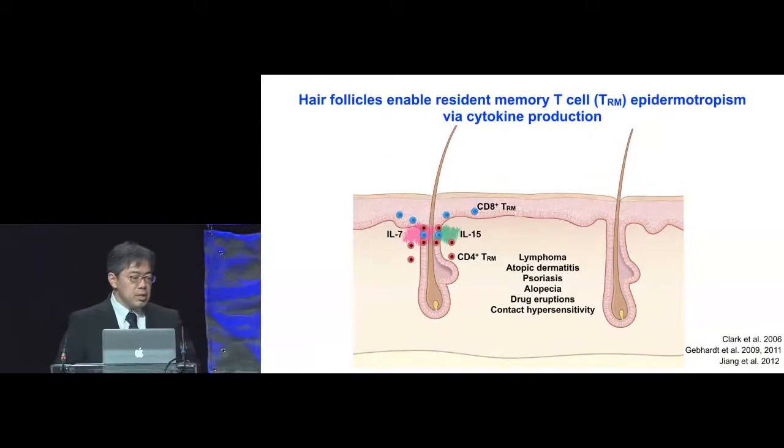We got very interested in the immunological aspects of hair follicles and wondered whether or not they could play other roles in maintaining skin immunity. We decided to focus on resident memory T cells. The importance of resident memory T cells has been established in recent years by Rachel Clark and Thomas Kupper's groups, as well as Frank Carbone's group in Australia, and our work really builds on their work.